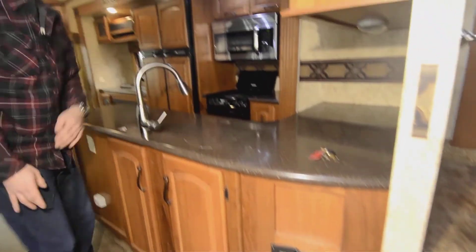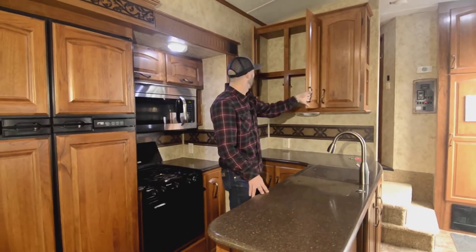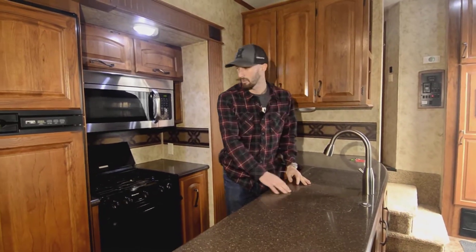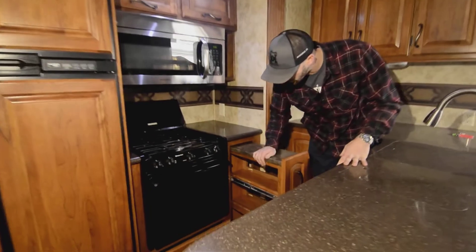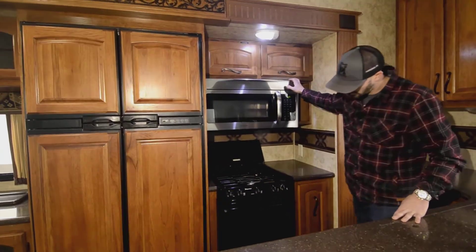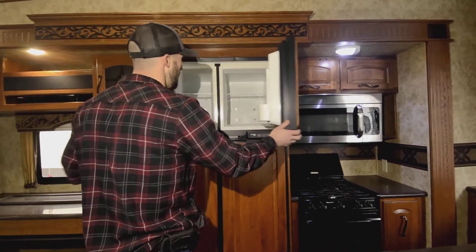We've got this nice L-shaped — almost U-shaped — kitchen with lots of counter space for food prep and really nice storage throughout for all your food. We have a nice big porcelain double-basin sink and solid surface countertops — feels just like Corian. Good pull-out storage for canned goods, a conventional oven, three-burner stove, big microwave oven, and a two-way Norcold fridge running on propane and electric.